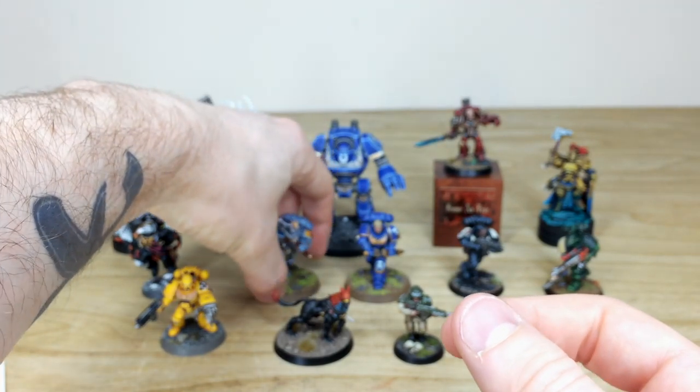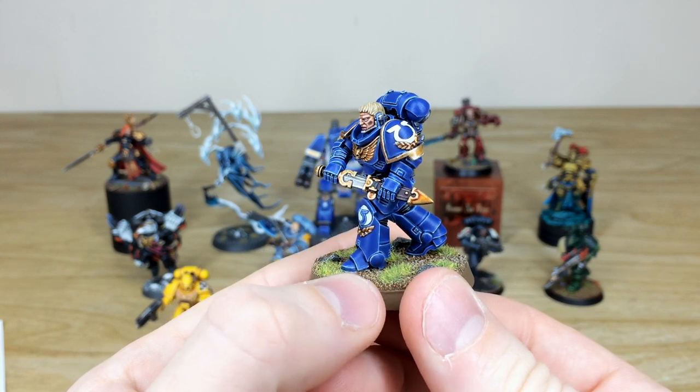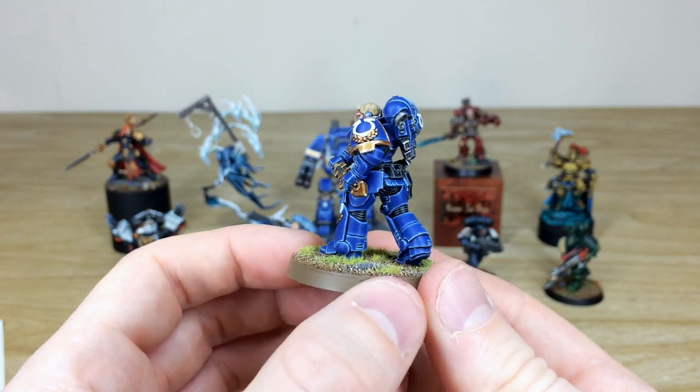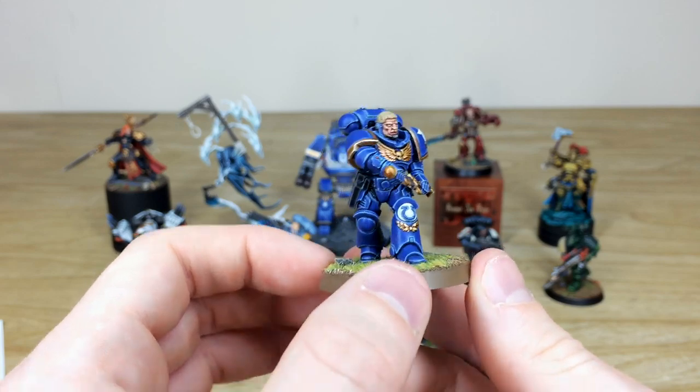Next we have Lieutenant Cassius — a really awesome Ultramarine miniature drawn with his gladius as he advances forward, painted to an extremely high standard with multiple areas of edge highlighting on the armour panels, all the gold work, flesh, eyes and mouth all painted as well.